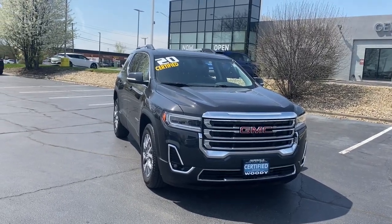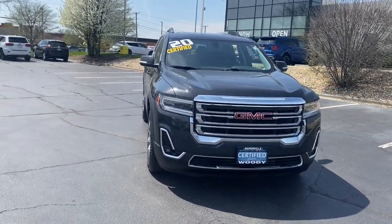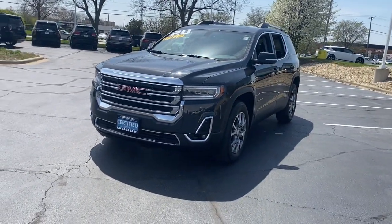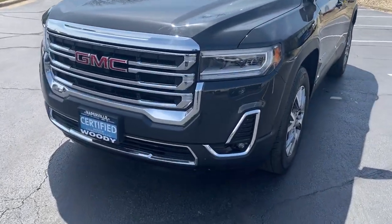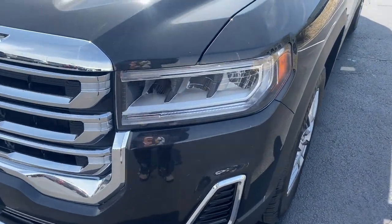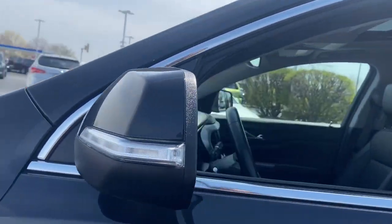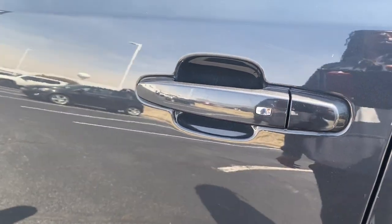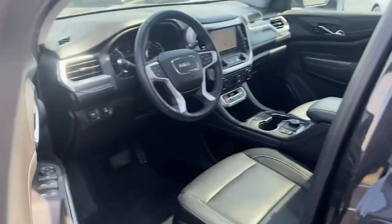Here is a wonderful 2020 GMC Acadia. With less than 70,000 miles on the odometer, this vehicle stands out from the rest. Enjoy the journey in comfort and security in this well-equipped Acadia. Spacious, smooth riding, and loaded with desirable passenger amenities and safety features, this family-focused vehicle has your back.